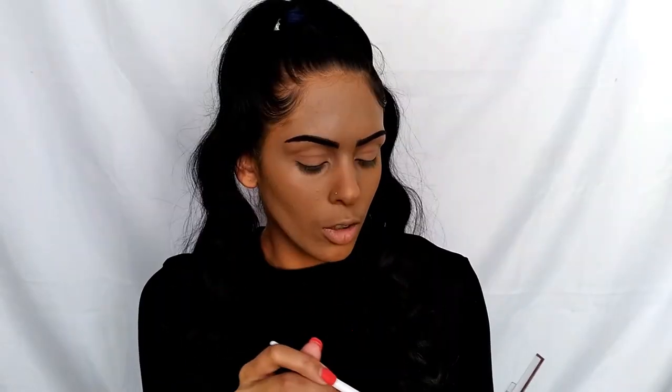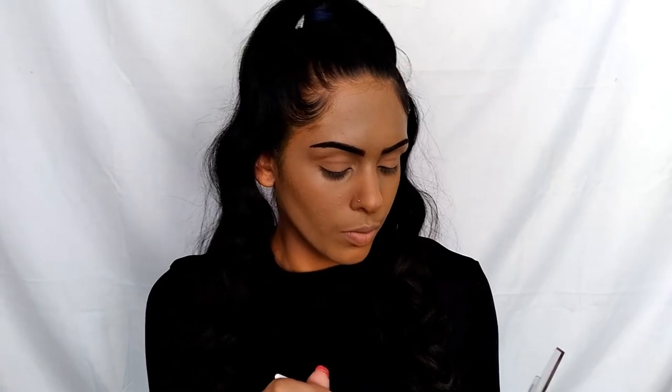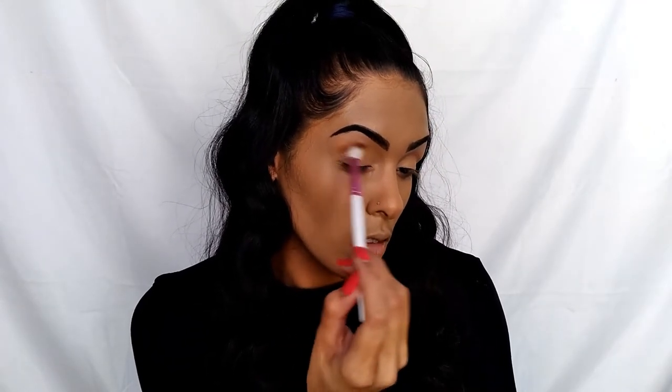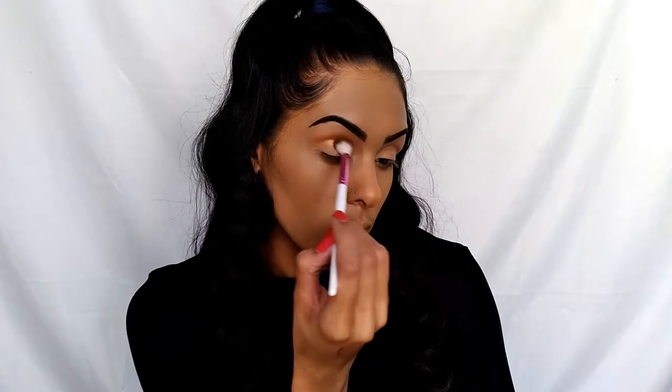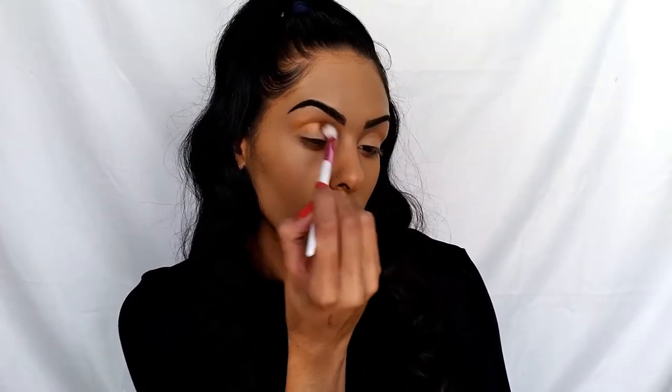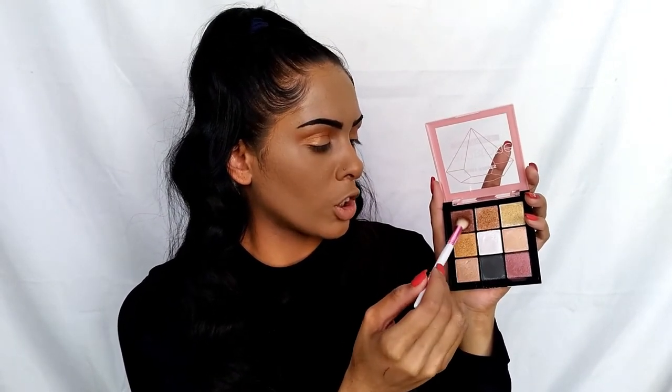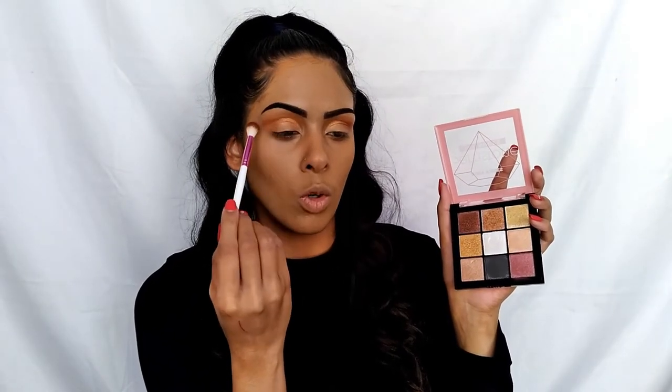The first shade I'm going to use as our transition color is this one right here. This brush is great — very easy to use and blend. I'm also going to go into the shade at the top in the middle and lay that on the transition as well. The next shade I'll take is this one in the top corner, and we're also going to use that as a transition but build it a little bit higher to create some warmth around the brow bone.